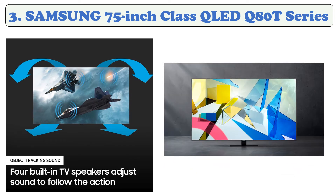Quantum dot technology lets you experience images bursting with a dazzling range of over one billion colors, with 4K upscaled to incredible clarity thanks to the intelligent 4K processor. And with Object Tracking Sound, you won't just see the action — you'll feel it in your bones.